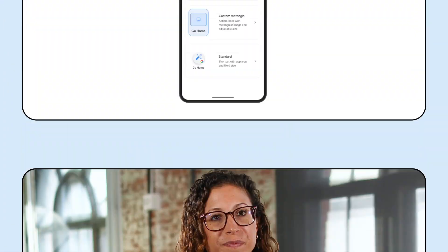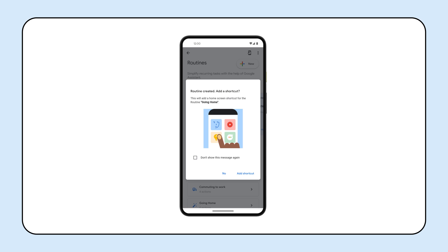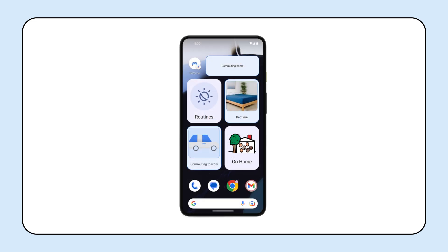On Android, we've added a new way to customize Assistant Routines. Routines help you access information and customize your daily tasks using the Google Assistant. You can now customize your Routines home screen shortcuts by adding your own images, captions, and by adjusting the size of the shortcut. Research has shown that personalization like this can be particularly helpful for people with cognitive differences and disabilities. We hope that this makes Assistant Routines helpful for even more people.